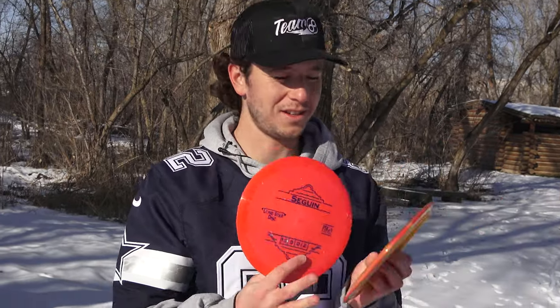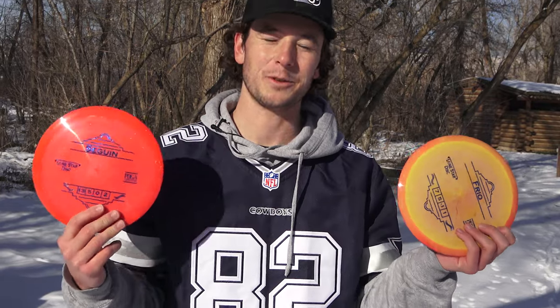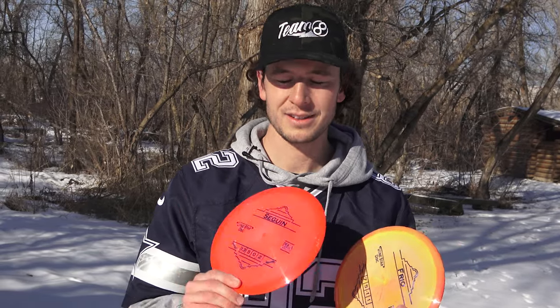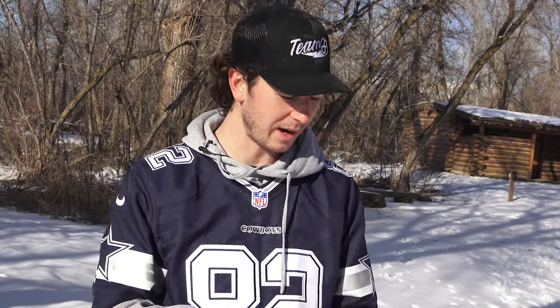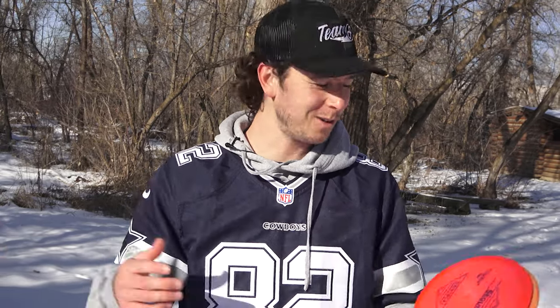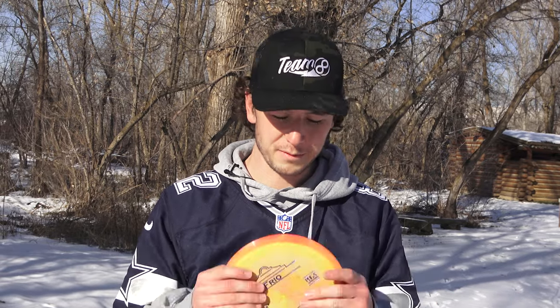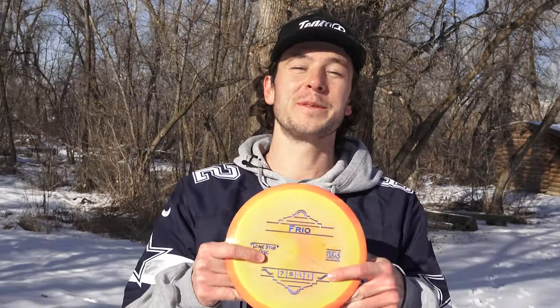Giveaway — unreleased discs, how about them apples? We're giving away the Frio and the Seguin. All I want you to do is comment what state you're from in the U.S. — because this is a Texas brand. Are you from Texas? Are you from Utah like me? Are you a Cowboys fan? Comment down below. They're good discs, they're not overhyped. A couple I thought were a little overhyped, but for the majority of the discs, really solid. Like and subscribe. Peace.